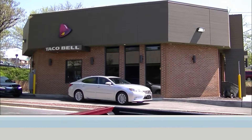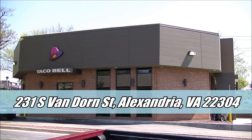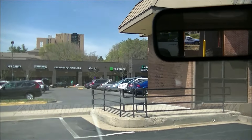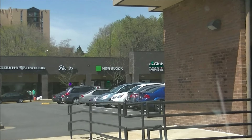You are looking live at Taco Bell on Van Dorn Street in the Van Dorn Street Station. A highly upgraded Van Dorn Street station if you've seen a lot of my videos in the past, and if you look in the distance there,